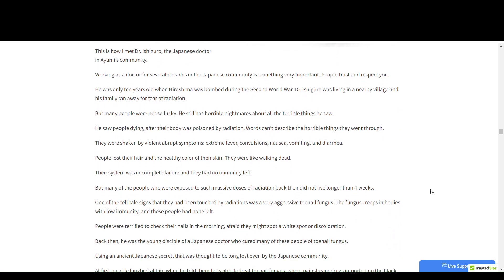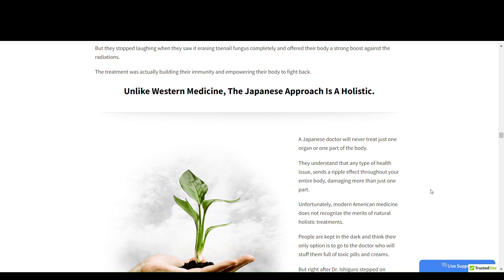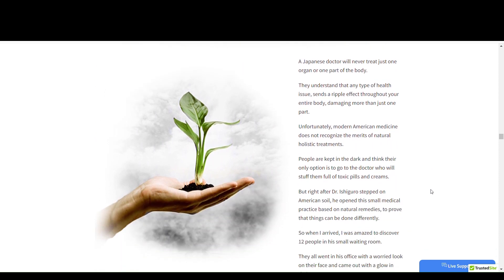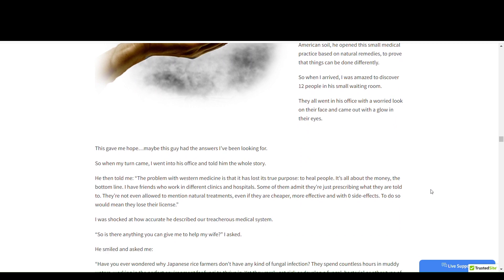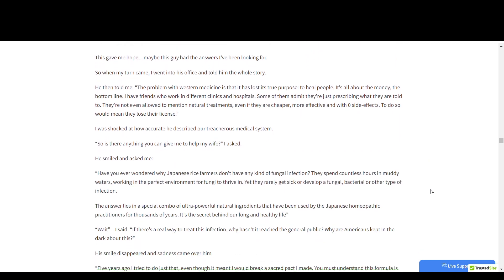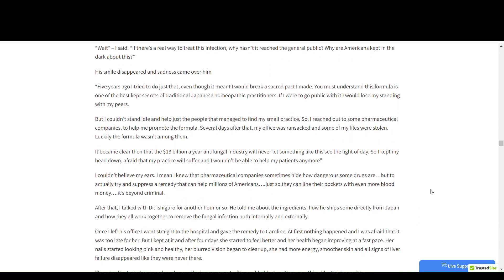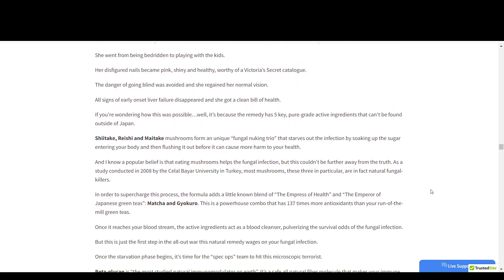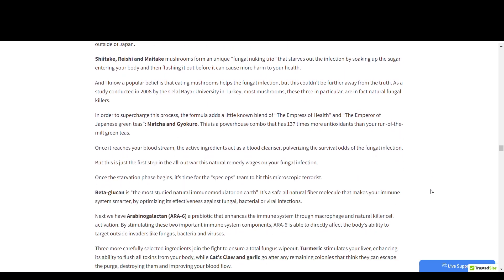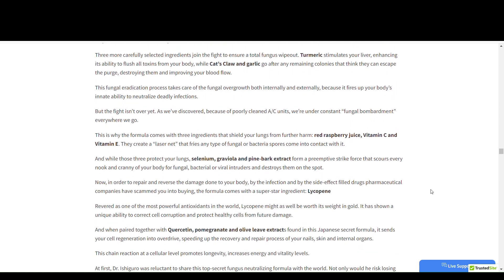So what is Mykonuker and does it really work? The answer is yes. Mykonuker works, and after many laboratory tests, the researchers identified a natural formula with concentrated ingredients that will help eliminate fungal infections from your nails. Most people associate fungal growth with damp conditions — humid conditions and a warm environment help fungi grow. However, fungi can also grow in the human body and cause fungal infections.